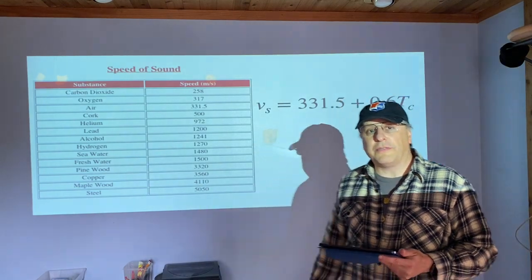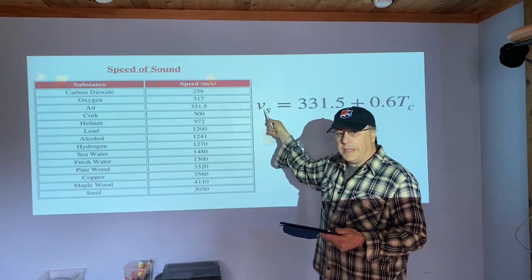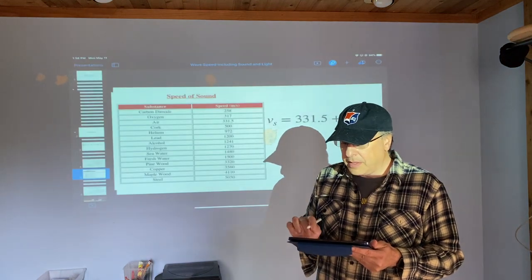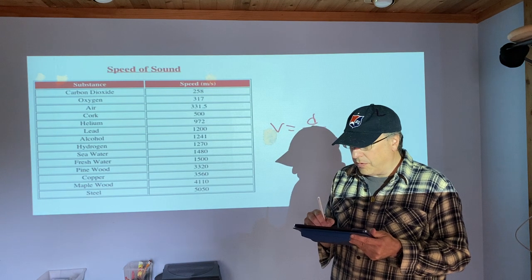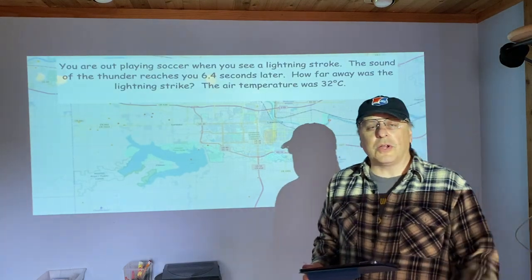In air only, this is the formula to figure out how quickly sound travels — this is the temperature in Celsius, and this will give you the speed of the sound. Once you get your answer, that speed will then go into your formula: distance over time.